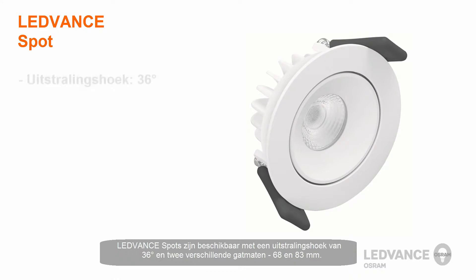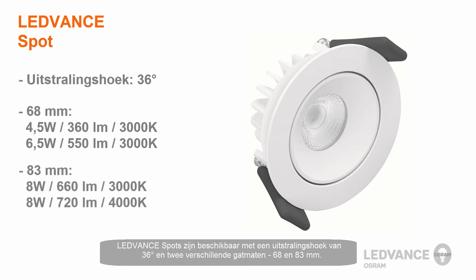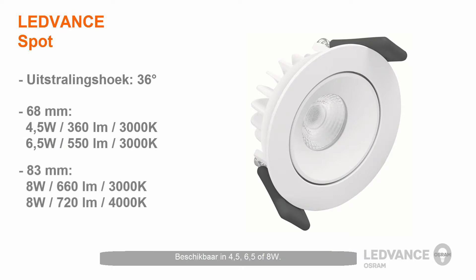LeadVance Spots are available with a beam angle of 36 degrees and fit two different cutout sizes: 68mm and 83mm. They come in 4.5, 6.5, and 8 watt versions with different light outputs.